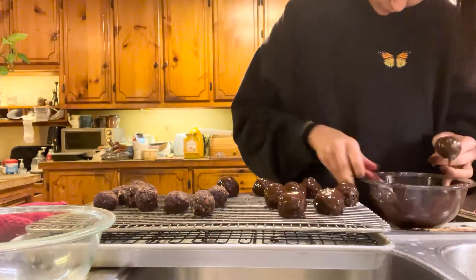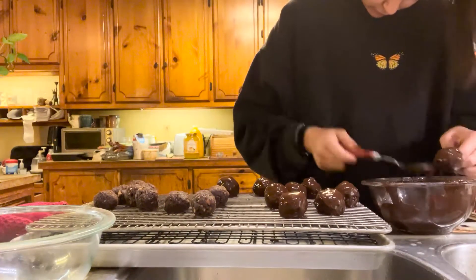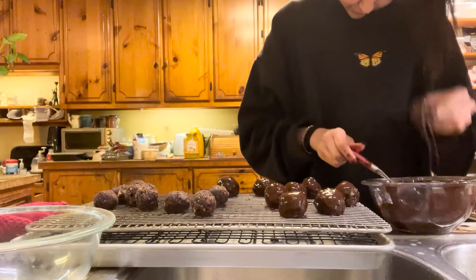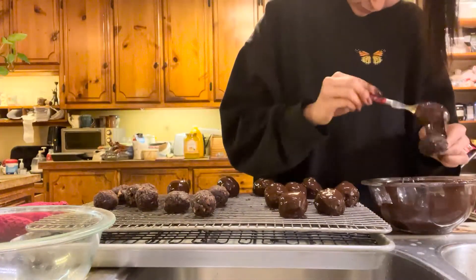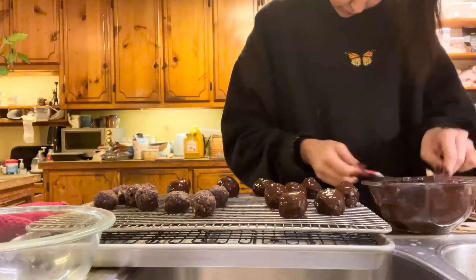But then I notice when I dip them in the chocolate and put them up to dry, most of them just fall off their sticks. So I ended up just putting the cake pops down onto the tray without a stick to dry, like I'd been planning to do in the first place.